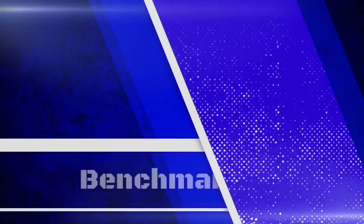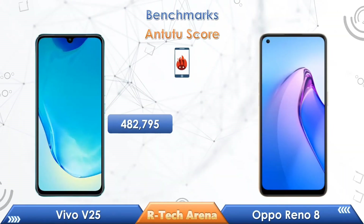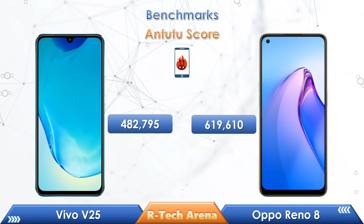Friends, let's take a look at the benchmark scores. In an Antutu benchmark score comparison, Vivo V25 has scored 482,795, while the Oppo Reno 8 has scored 619,610.